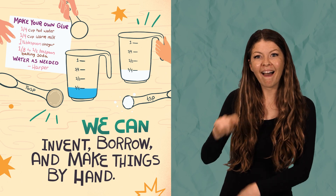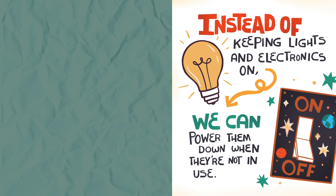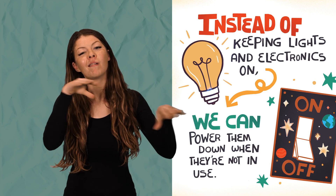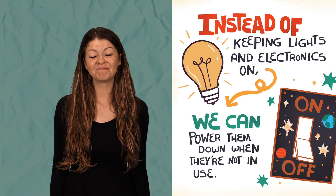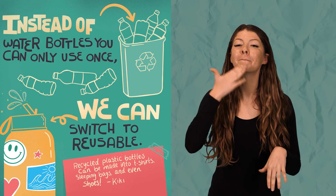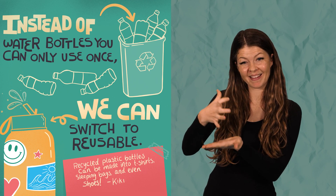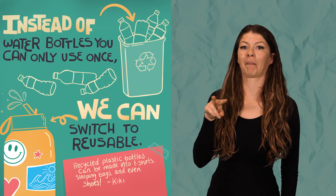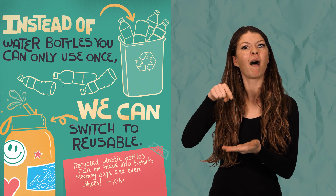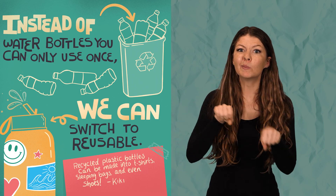Oh look, they are making their own glue! Instead of keeping lights and electrics on, we can power them down when they are not in use. Instead of water bottles you can only use once, we can switch to reusable. Recycled plastic bottles can be made into t-shirts, sleeping bags, and even shoes, says Kiki.